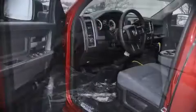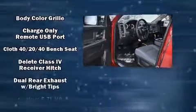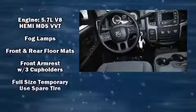Four-wheel drive allows you to go places you've only imagined. Top features include remote keyless entry, a rear step bumper, a front bench seat, power door mirrors, heated door mirrors, a trailer hitch, and a bed liner.